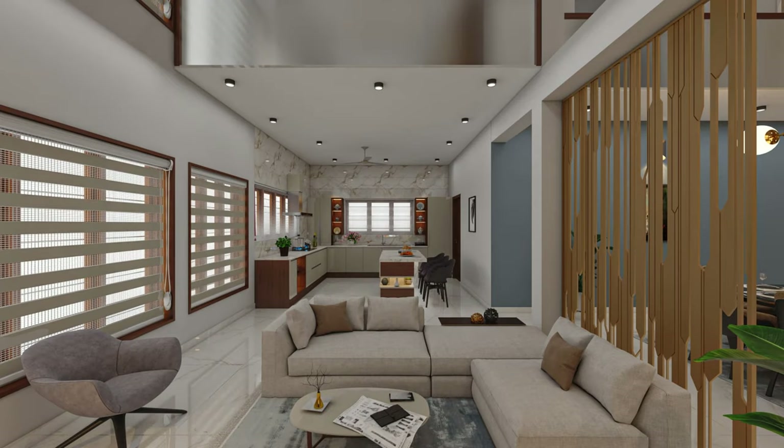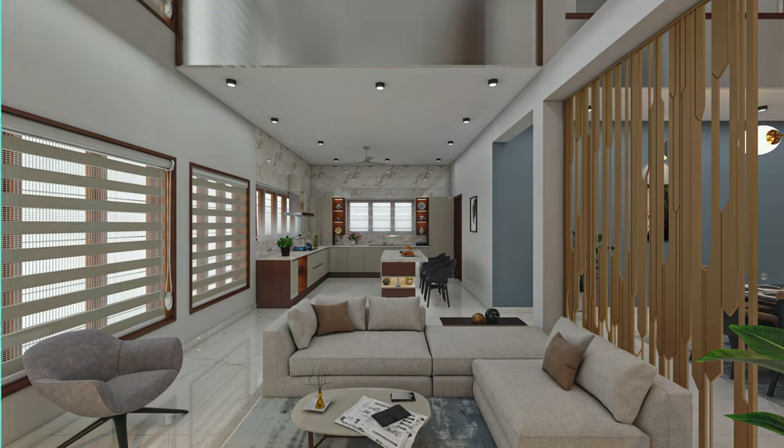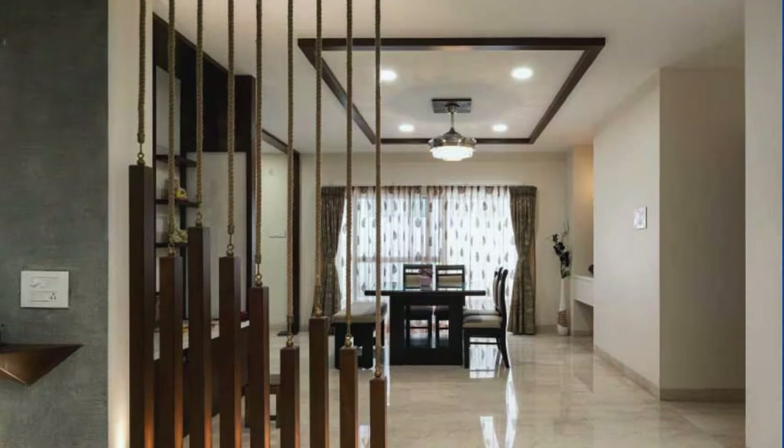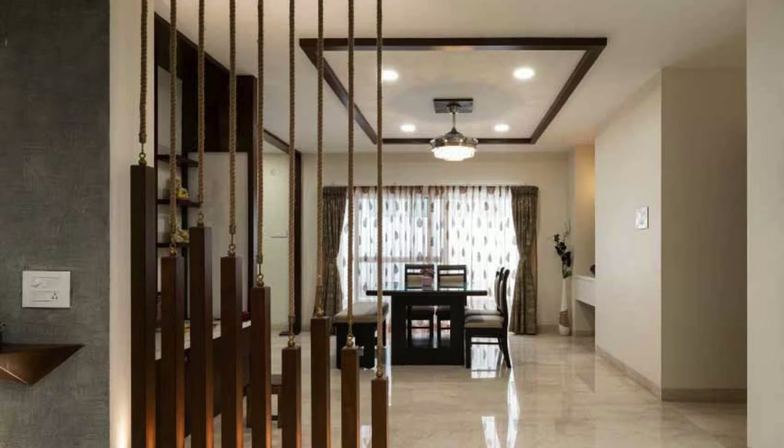Beyond its utilitarian function, the living room partition embodies the fusion of design principles and individual expression, elevating the home's interior into a curated haven where style and functionality coexist in perfect harmony.